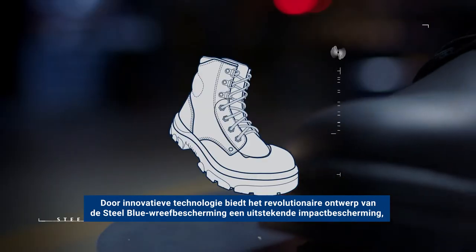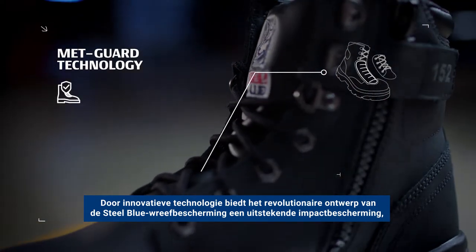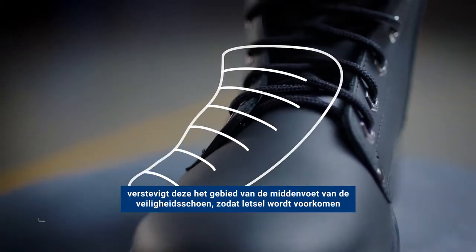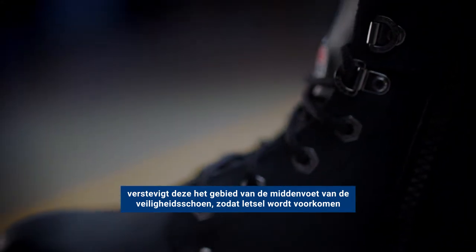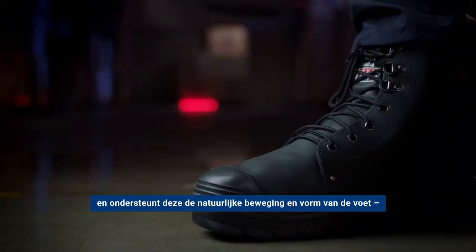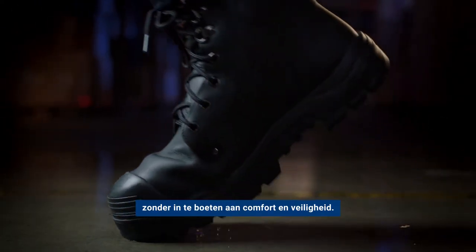Using innovative technology, the revolutionary design of the SteelBlue MetGuard delivers superior impact protection, fortifying the metatarsal area of the boot to reduce injury while supporting the natural movement and shape of the foot, without compromising on comfort and safety.